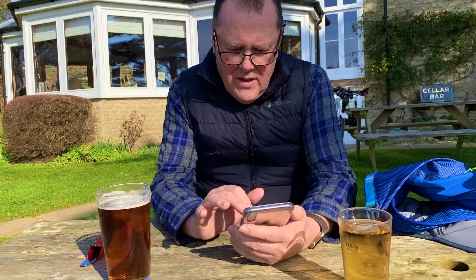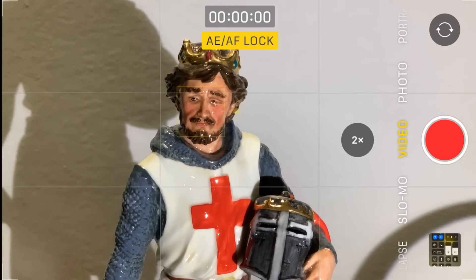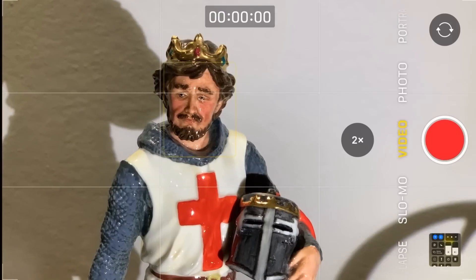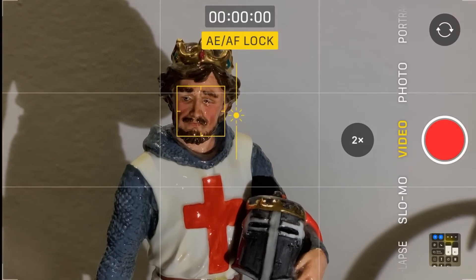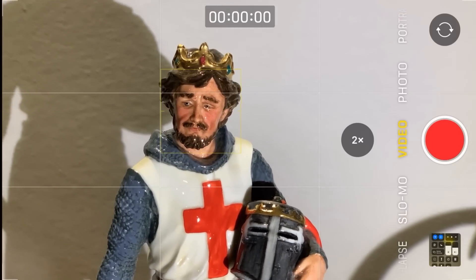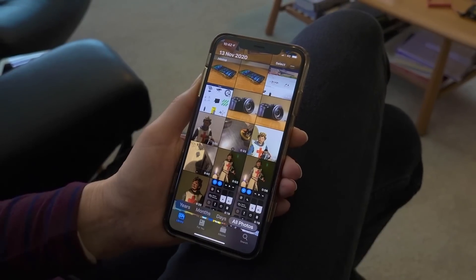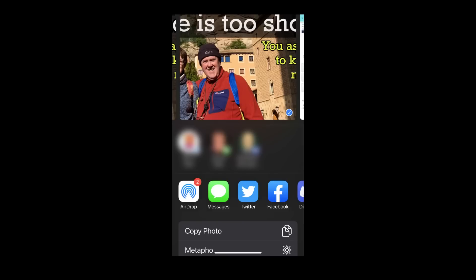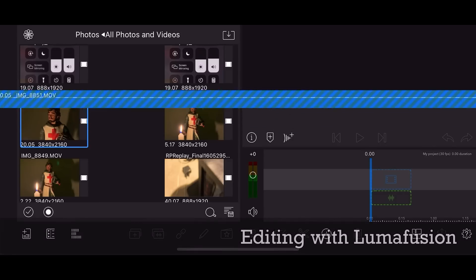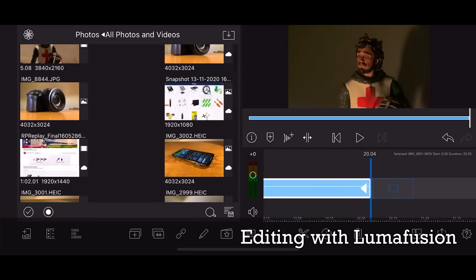Number one, you always have it with you. Number two, they are really easy to use as long as you know how to lock the focus and adjust the exposure — tap the screen and hold on your subject, then slide with one finger up or down the screen to make it darker or lighter. Number three, it's really easy to play back what you just captured. Number four, it's really easy to share straight from your phone to social media. Number five, an iPhone is a fully contained system and it's possible to complete the entire movie just using one or two apps on the phone.